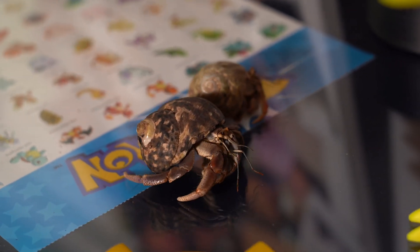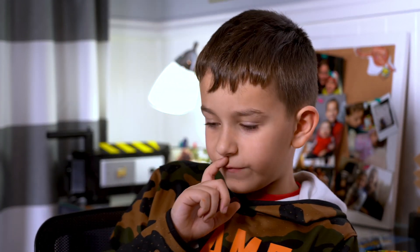You will find hermit crabs around the beach, shore, or when you go fishing. But please, if you like hermit crabs or don't, do not fish for them — you know, for bait — because that breaks their shells, and that's bad for them.